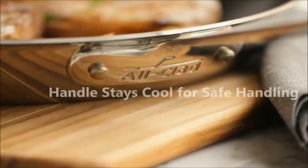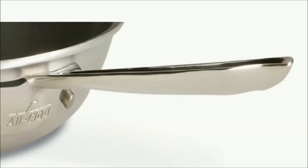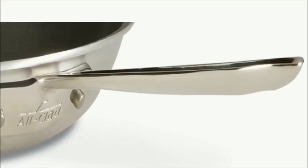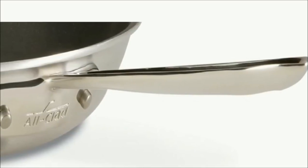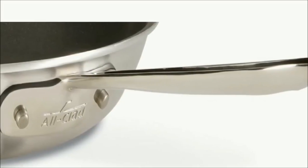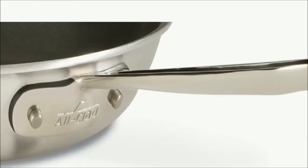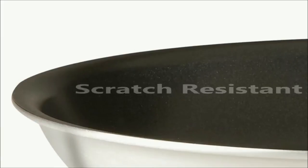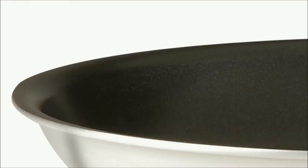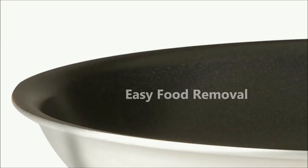The riveted stainless steel handle stays cool for safe handling. The long, comfortable stay-cool handle is riveted for strength and designed with a small indentation so it can be hung for convenient storage. Sculpted stay-cool handles are permanently secured to the brushed aluminum exterior with stainless steel rivets. A layer of scratch-resistant, professional-grade non-stick is bonded to the interior, providing the ideal cooking surface for easy food removal and quick clean-up.